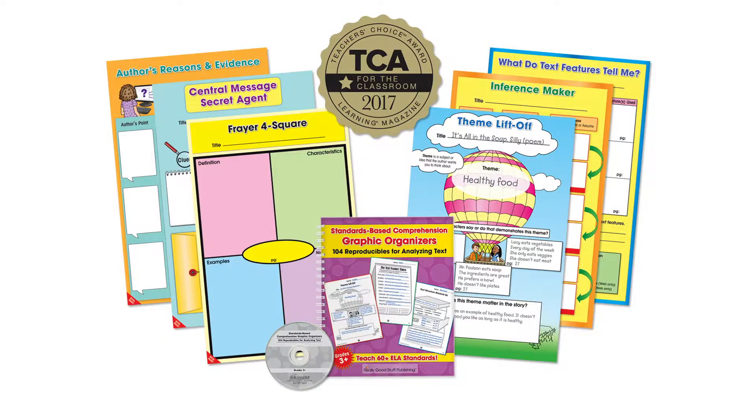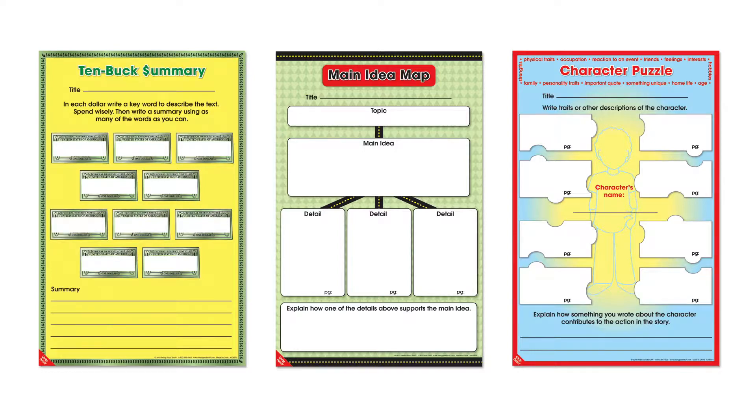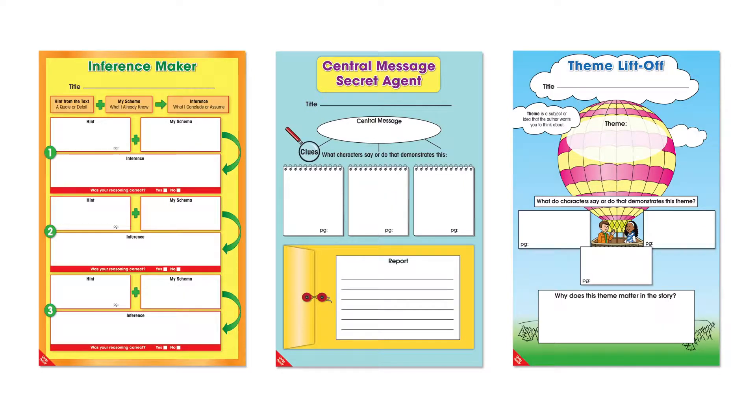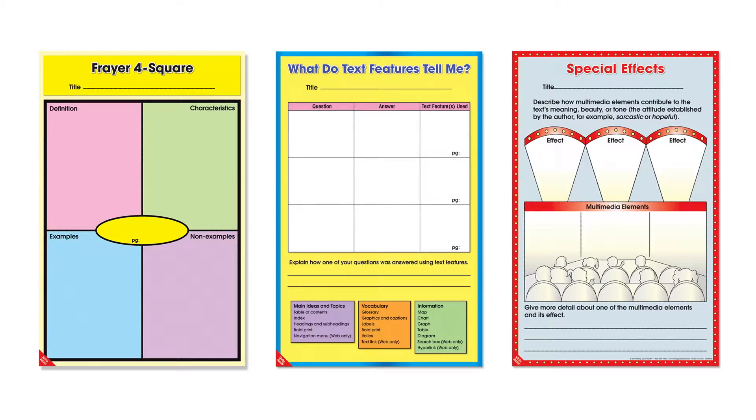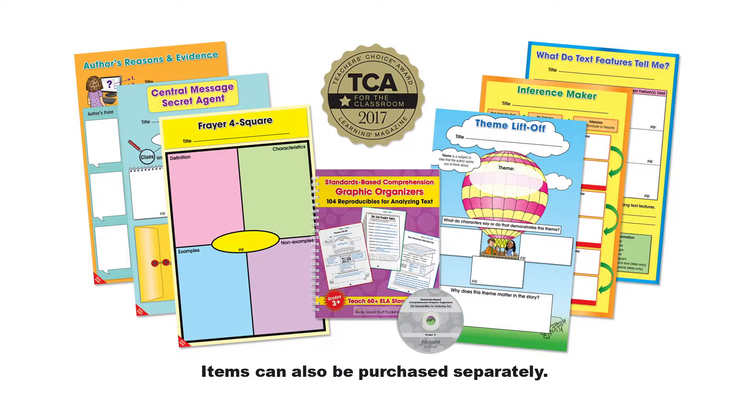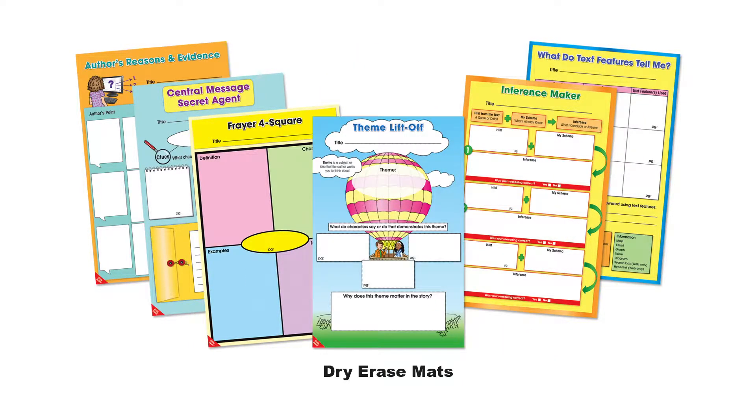So we created standards-based comprehension graphic organizers, a Teacher's Choice Award winner. With the kit, you get the book and accompanying CD of 104 graphic organizers to use with any text. You also get six super colorful dry erase mats for small groups with 12 graphic organizers straight from the book. You can get the full kit or buy the components separately.